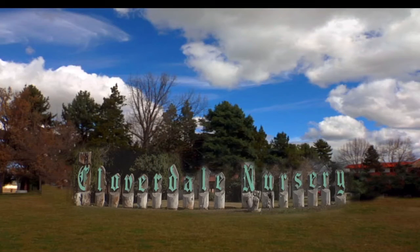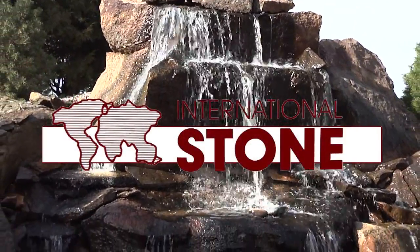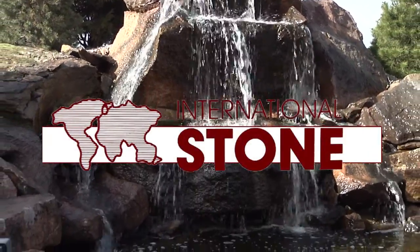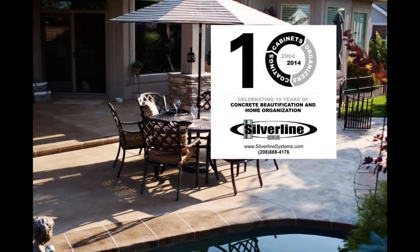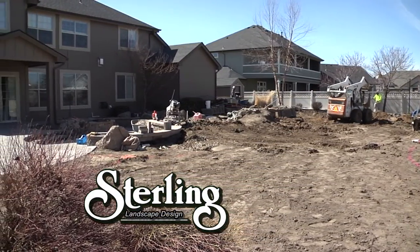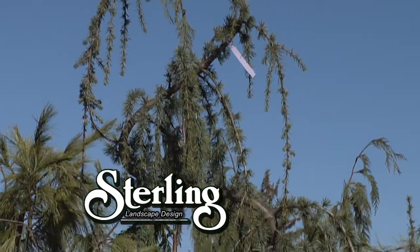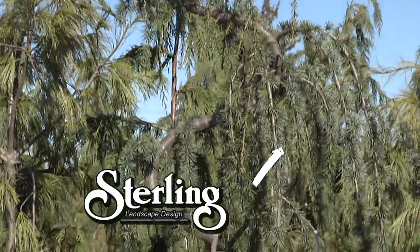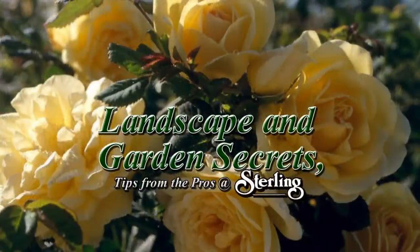Cloverdale Nursery, providing sod, turf, grass plants, trees and shrubs to the Treasure Valley area. International Stone, the premier provider of natural stone from all 50 states and the world. Silver Line Systems, concrete beautification and home organization. And by Sterling Landscape Design, Construction and Maintenance. Whether you want a full backyard makeover or a personal gardener to keep your flower beds, there is no project too large or too small. It's no wonder that our customers and design partners are singing our praises.